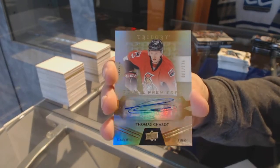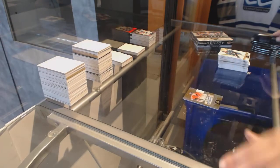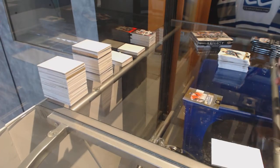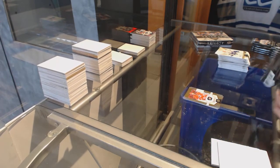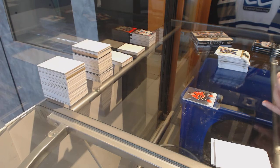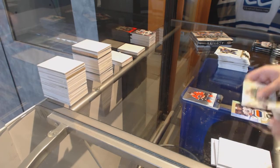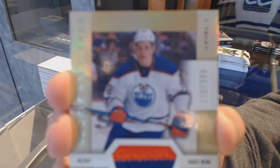Thank you both. I feel a cold coming on, I don't like it. Rookie numbered to 999, Sebastian Aho for the Carolina Hurricanes. Numbered 849, Johnny Gaudreau for the Calgary Flames.